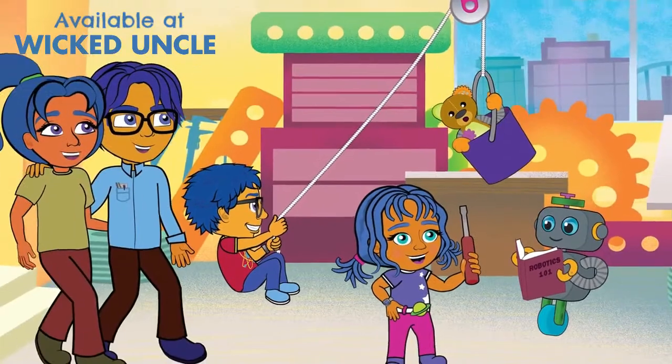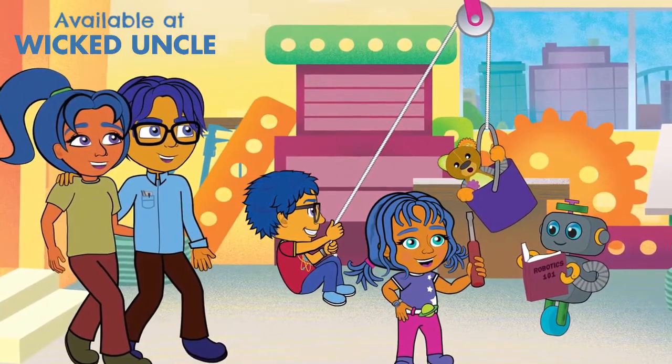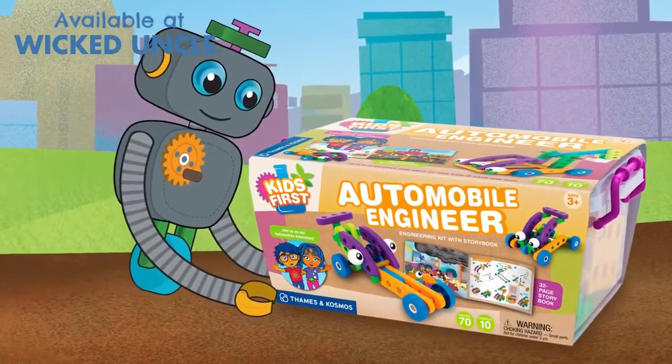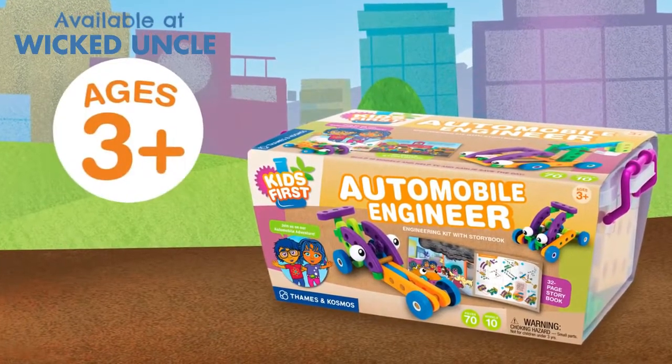The family that builds stuff together has a lot of fun and learns together. So let's get the show on the road with Kids First Automobile Engineer. Ages three and up.